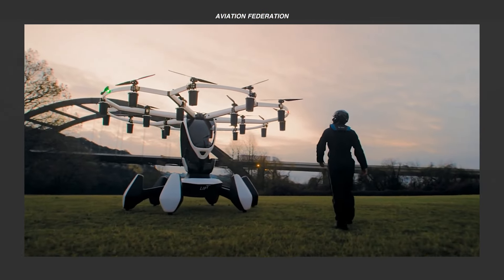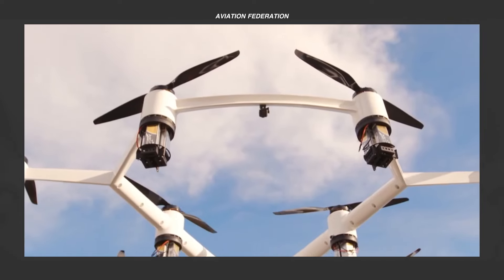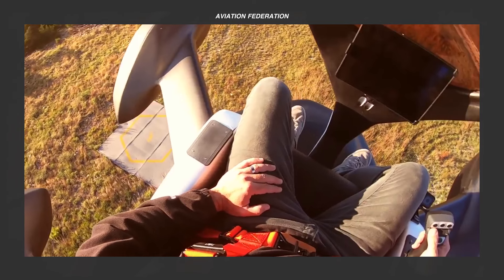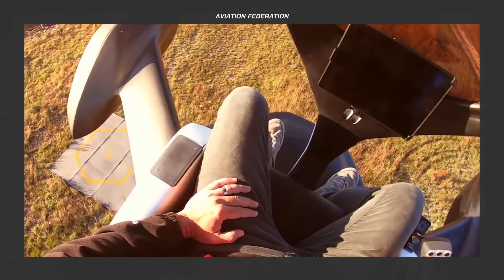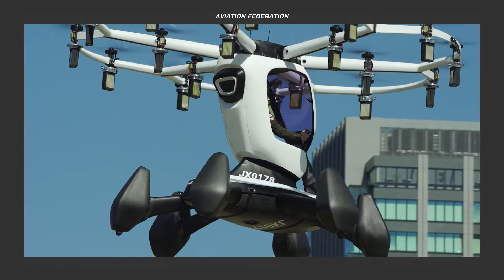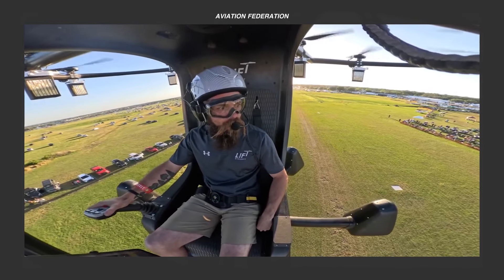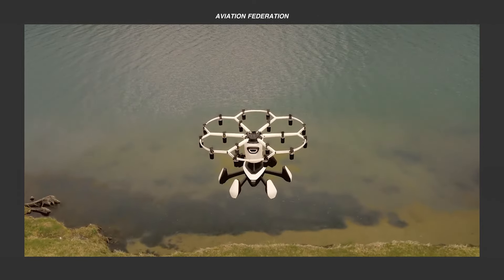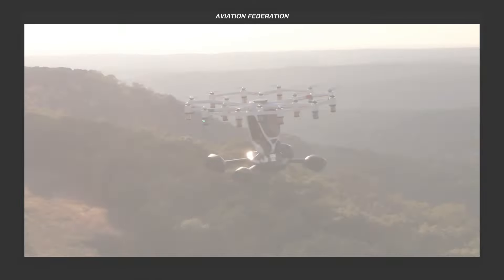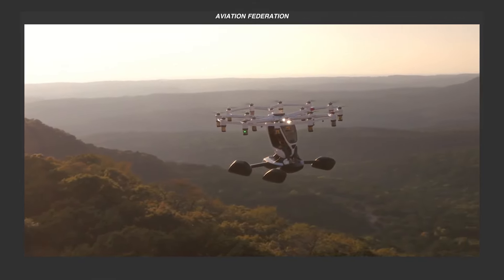What do you think of the LIFT HEXA aircraft? Which feature captured your attention? Do you have any hot takes on eVTOL aircraft? We'd love to hear your thoughts in the comment section below. Feel free to share this video and don't forget to stay informed about our upcoming episodes by liking, subscribing, and clicking the notification bell. Thank you for tuning in and, as always, fly safe!